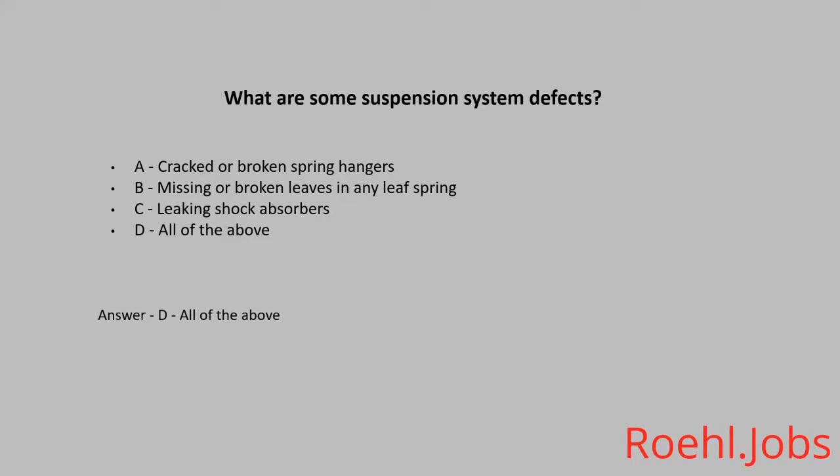What are some signs of a distracted driver? A. Vehicles drifting in and out of lanes. B. Drivers using cell phones while driving. C. Changes in vehicle speed. D. All of the above. The answer is D. All of the above.